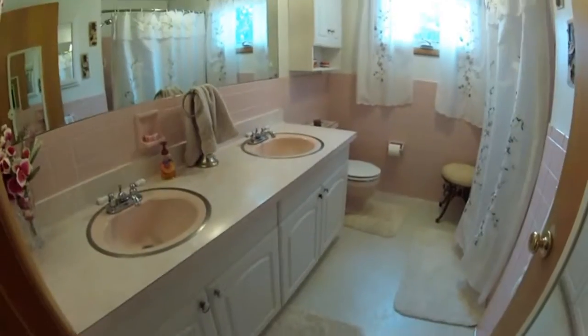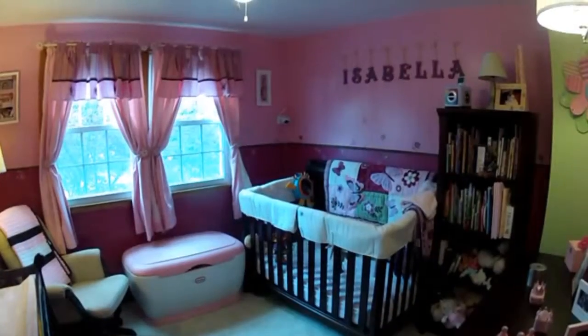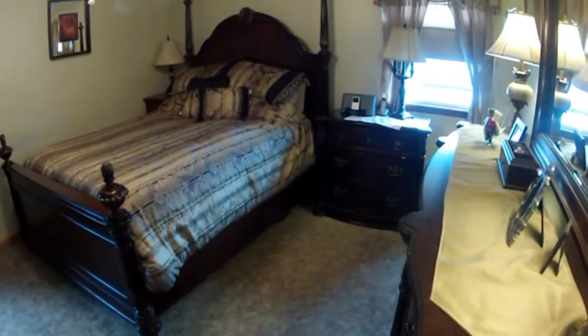Upstairs, bedrooms and twin sink bath. Each well lit with plenty of storage.